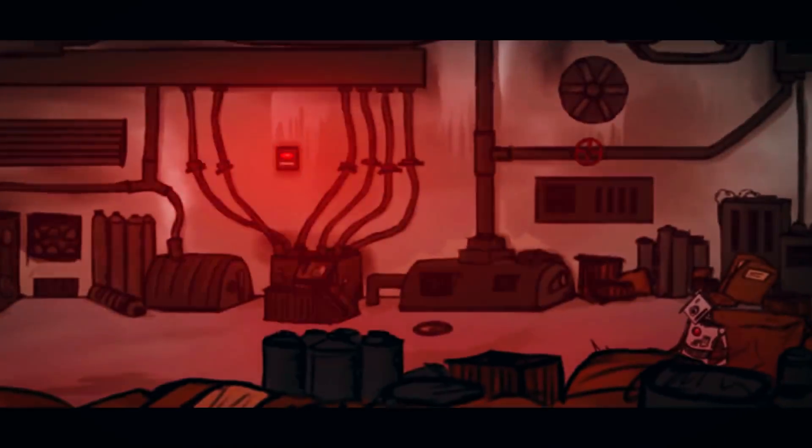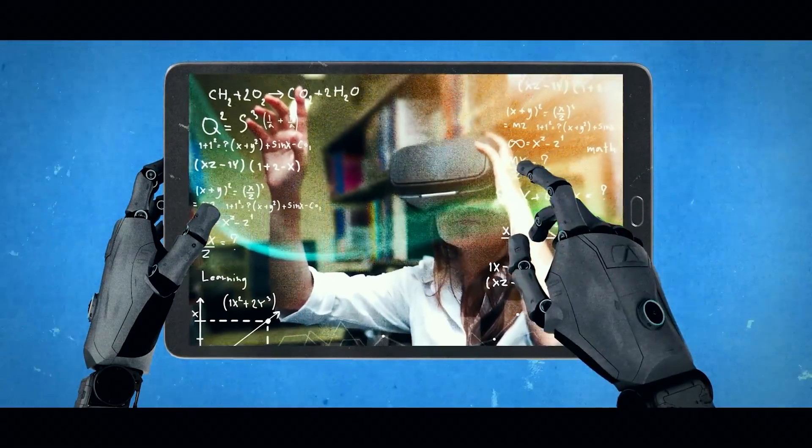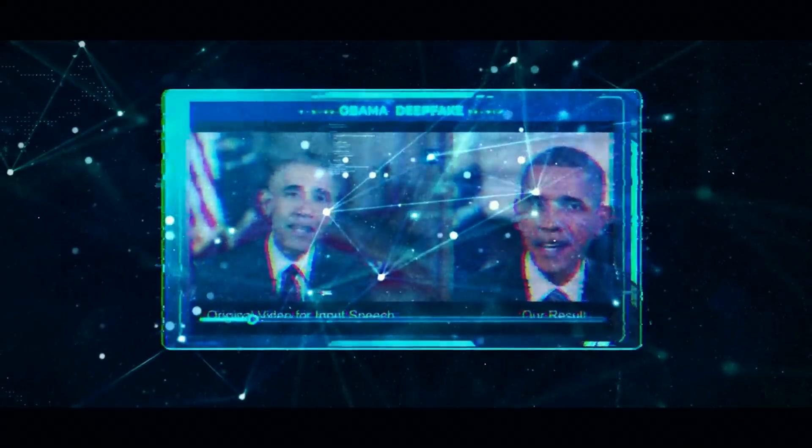It's all too easy to think of robots as a far-off prediction. Despite more than a century of books, films, and TV shows depicting mechanical automatons helping or hunting humanity, we're programmed to think of robots as something futuristic, something forever distant. Nothing could be further from the truth.